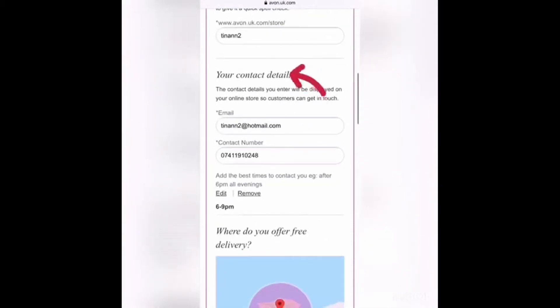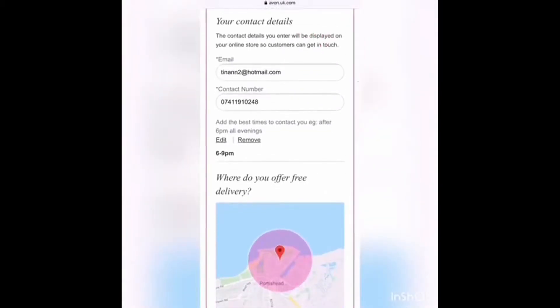Step 2 is your contact details and when you are contactable. This can be edited at any time if needed.